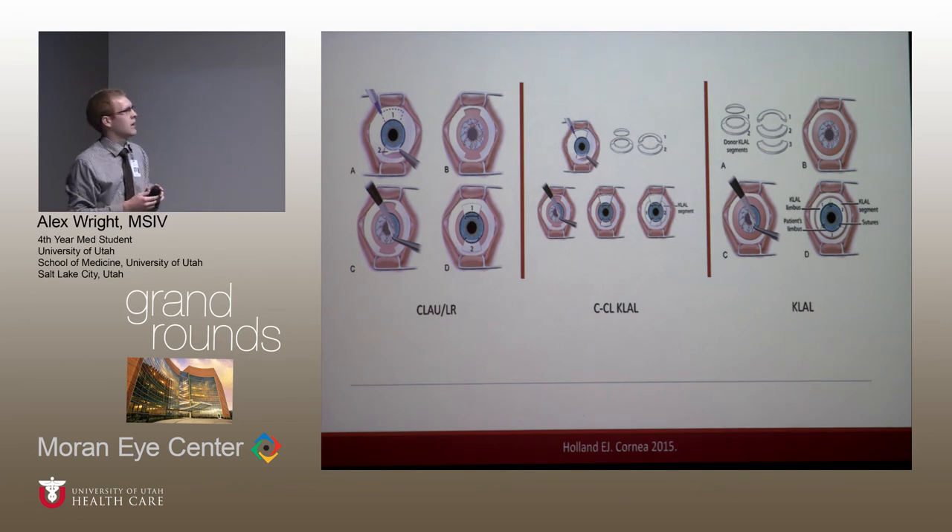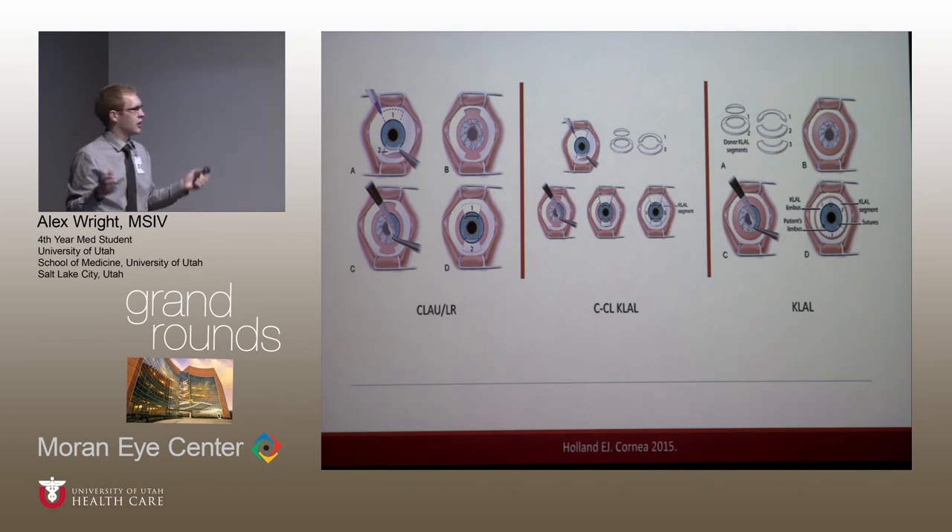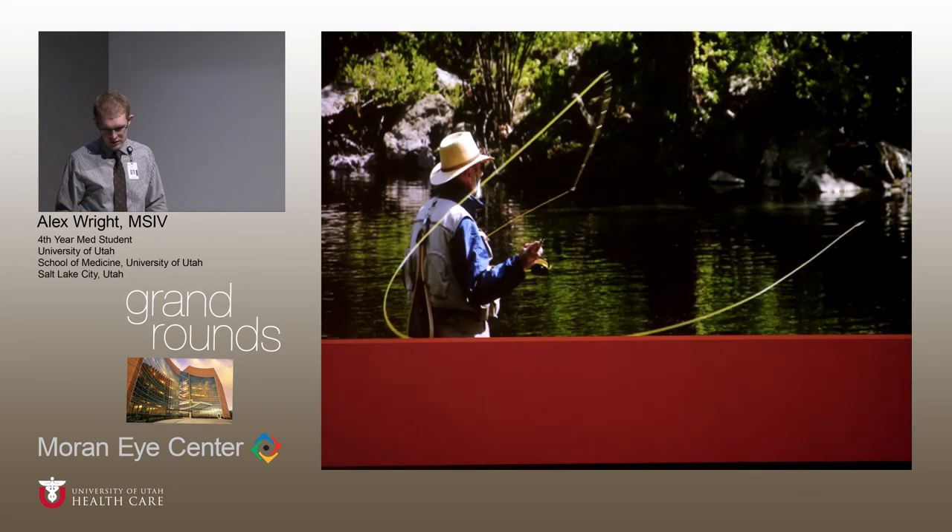The simple limbal epithelial transplant — which I was able to observe with Dr. Zogg — has the benefit of requiring less donor tissue. Instead of two donor sites, you take one sample, cut it into eight to ten pieces, arrange them around the cornea while avoiding the central visual axis, and place amniotic membranes below and above to protect the cornea and provide growth factors. The cultured transplantation gives complete coverage of the cornea and limbus, which is one of its key benefits.